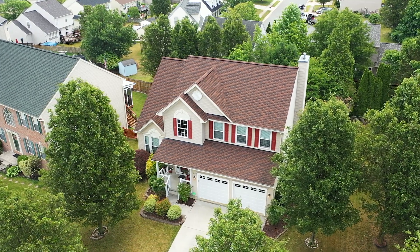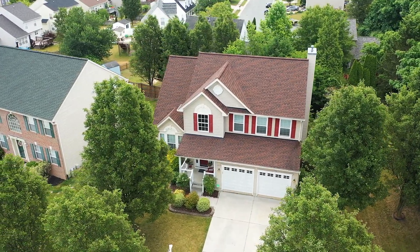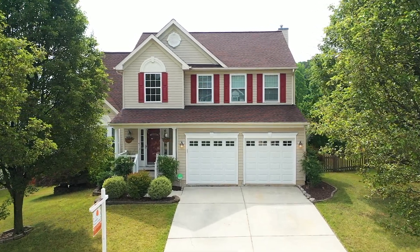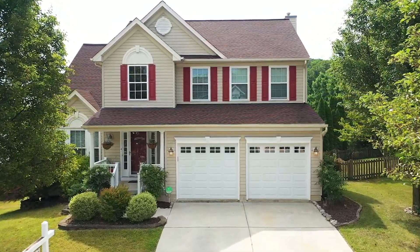Hey, what's up guys, Tim Langhauser here, Compass Home Group, coming at you from our newest listing — 3707 Wolf Trail Drive in beautiful Hartford, Town of Hartford County. This stunning home features four bedrooms, two and a half bathrooms, beautiful engineered hardwood floors on the main level. In the last eight years of ownership, they've put on a roof, a new HVAC system, water heater, beautiful granite kitchen, and a luxury primary suite upstairs. Let's take a look inside!